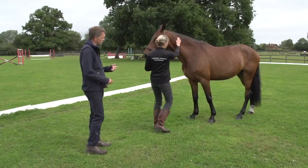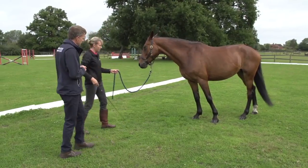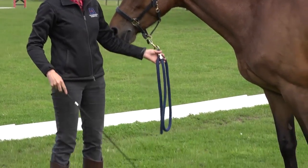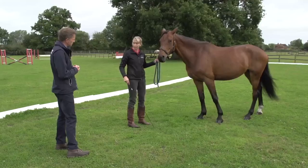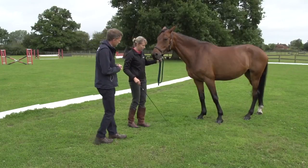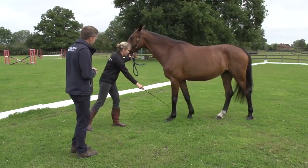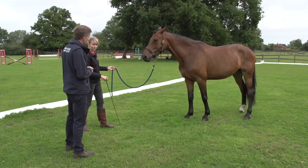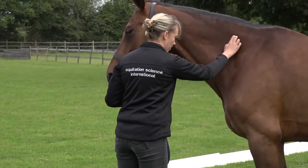It's quite impressive what you've achieved in a short space of time. What are you actually doing? We're stepping back from the horse, and if the horse goes to step forwards I use the stick. You can use head collar pressure, but it's easier to use the stick initially to teach them to take a step backwards. Then as soon as the horse stands still, we go in and give them a scratch and tell her she's a good girl.